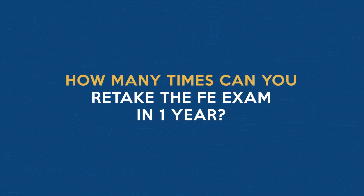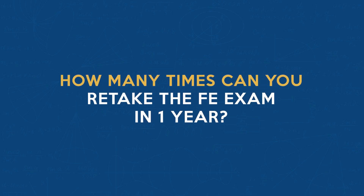Now let's address the second part of today's question: how many times can you retake the FE exam in one year? According to NCEES policy, you can retake the FE exam once during each testing window, with up to three attempts in a 12-month period. The testing windows occur in the following months: January to March, April to June, July to September, and October to December. This means you have multiple opportunities throughout the year, but you can't take the exam more than three times in a calendar year.